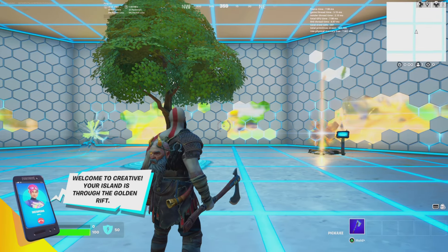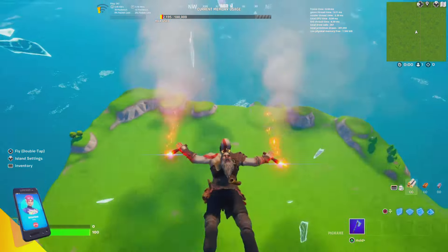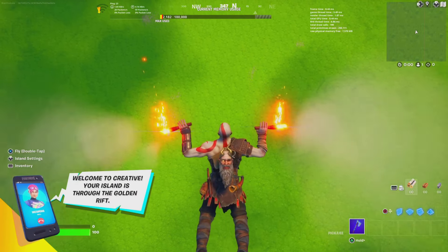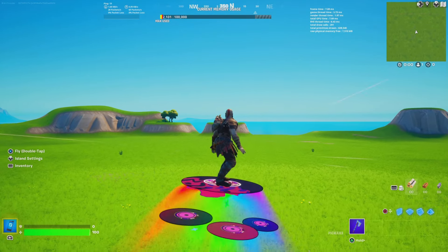Once you're in Creative, go to the rift island. Make sure it's your island, or you can join anybody else's map that has the mythic ability available.